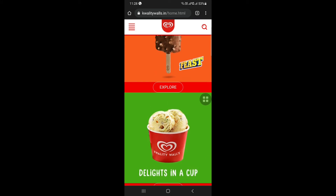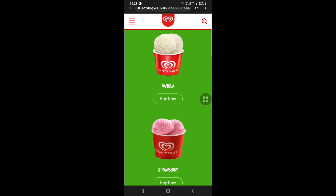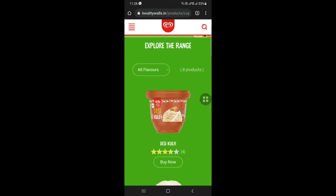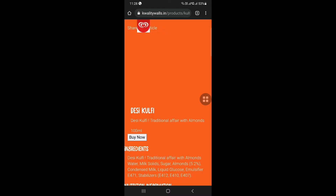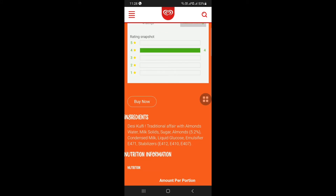Let's check the delight in cup. Let's check the product. Here is the Gulfi. Let's try the ingredients. At the Gulfi, you can see the rating.